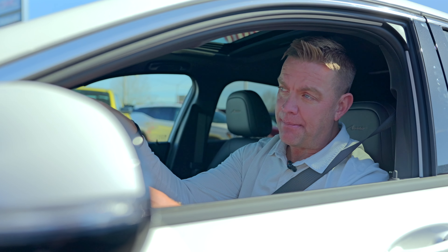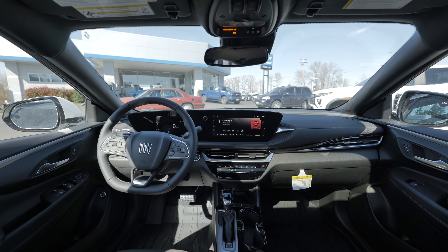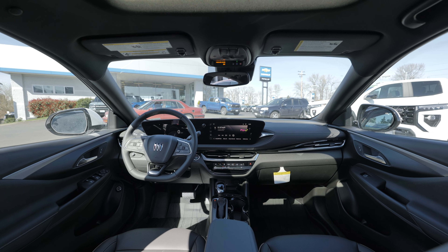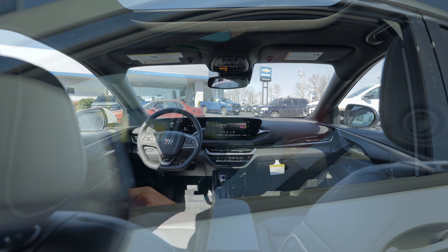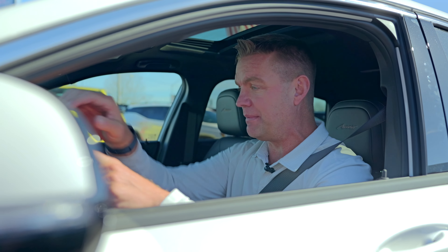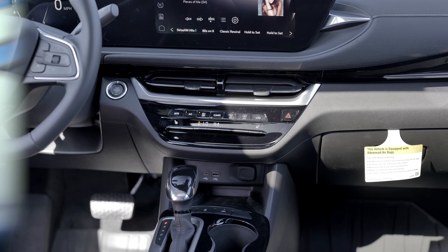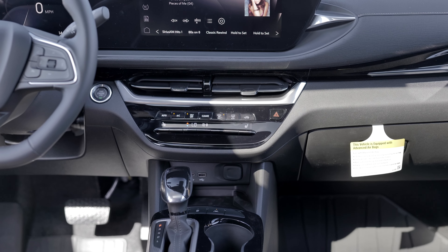Almost 6'6" — I might get a little shorter with age — but almost 6'6", and as you can see, plenty of room in the Buick Envista and everything you've been accustomed to when it comes to safety with these great Buick vehicles. In this case, got the front collision alert, lane assist working for me. And did I mention even space for a six-foot-six guy? Totally loaded with all the safety features you want.